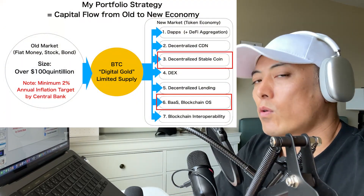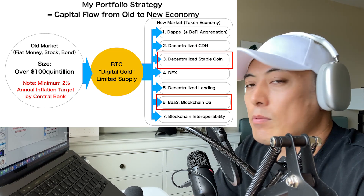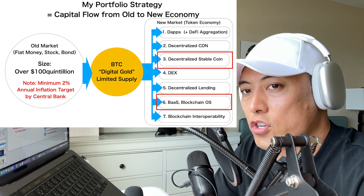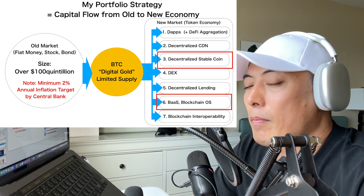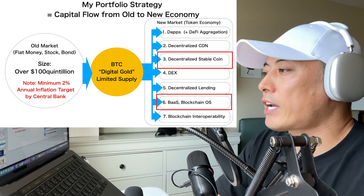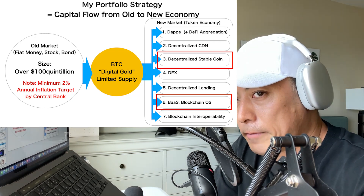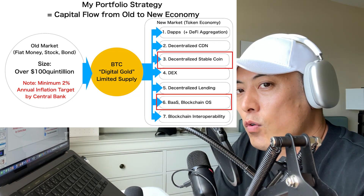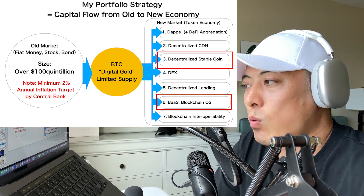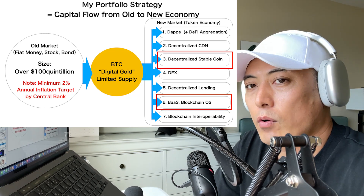This is my portfolio strategy. I only allocate my assets to Bitcoin and all the oracles which led to these seven categories on the right side. If you want to deepen your understanding about my portfolio strategy, please check my video link. Today's matching category for Frax Finance is number three, decentralized stablecoin. This time they're also going to newly add a new product — liquid staking solutions on L1 and L2 — which is why number six, Borrowing and Basing on OS, is a newly matching category.